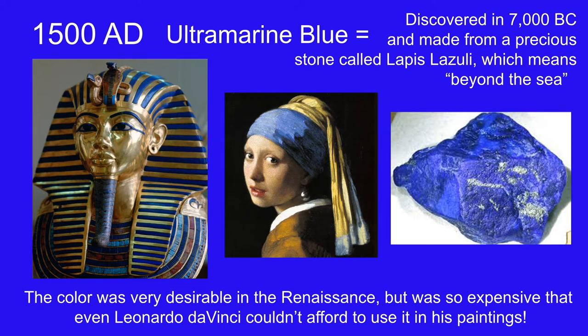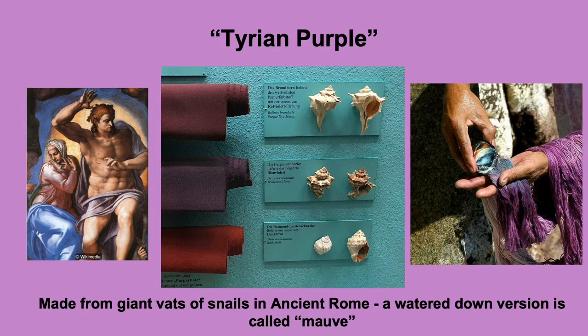Tyrian purple is a color that has probably one of the strangest histories I've heard of. It came from a type of creature that lives in a shell — as you can see in the center — and it's a snail. In ancient Rome, artists discovered that if you took hundreds and hundreds of these specific types of snails, pulled them out of their shells, and boiled them down in a big pot — kind of like boiling down the cow urine for Indian yellow — this particular type of snail would create a beautiful purple color.